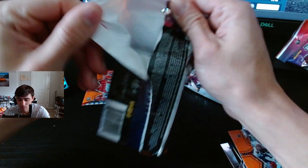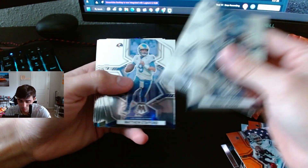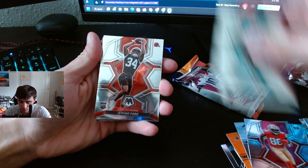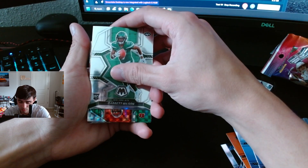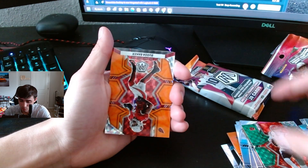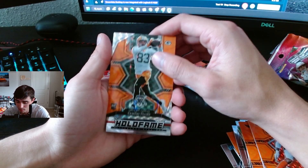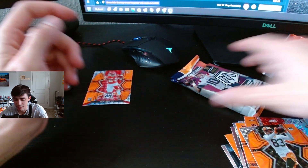Next pack here. Jameson Williams, Danny Gray, N'Kobe Dean, Jerome Ford, Garrett Wilson. What do we got? The Bengals — Joe Burrow, nice, that's a sick card. Budda Baker, Eli Mitchell, Jesse Bates, Samori Toure. And Jerome Bettis and Patrick Mahomes. Not too bad, not too bad.